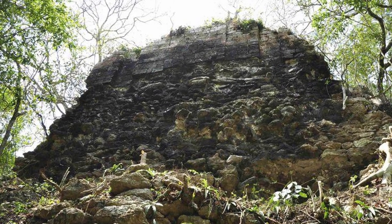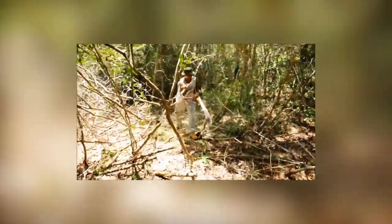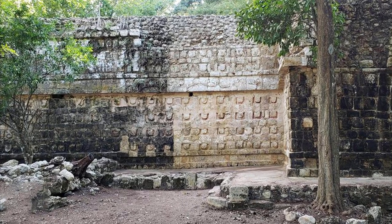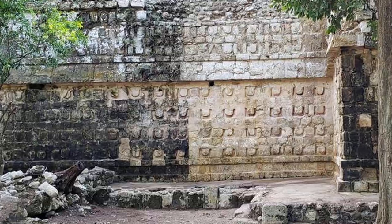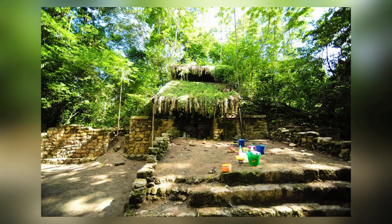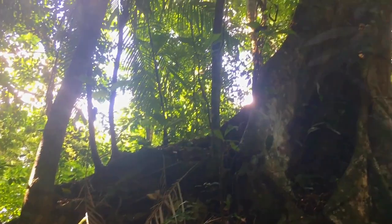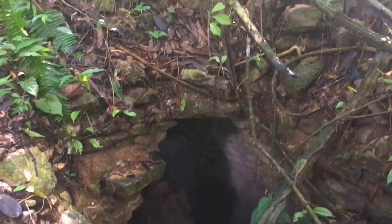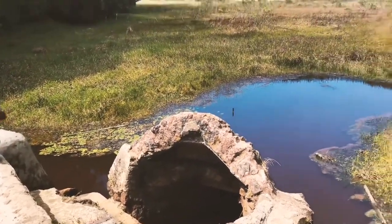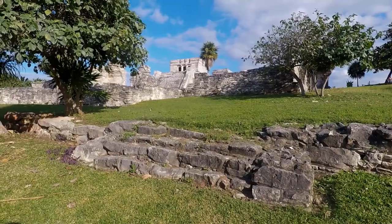A hieroglyphic inscription on one of the cities' many stone altars confirms this, referring to the exact date of November 29th in the year 711. Lagunita is now the name of the larger city, while Tamchen is the name of the smaller. Archaeologists have also discovered ancient ruined buildings that may date back as far as 2,300 years, indicating that there was life at Tamchen long before the most recent city was founded there. With a little more digging, it might be possible to uncover even more ancient history at this site.